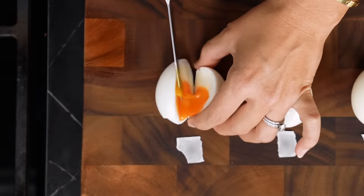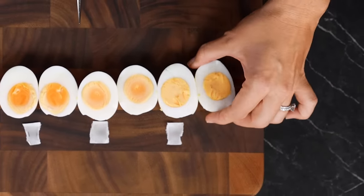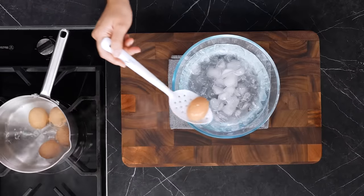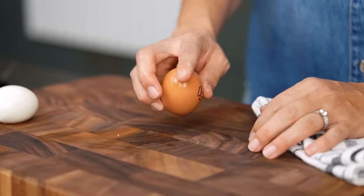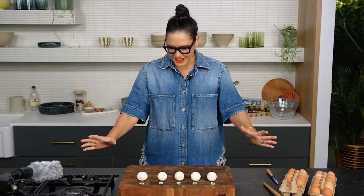Everyone likes different styles of eggs — some people like soft boiled, some like hard boiled. For me, I want the soft boiled to be lovely and creamy, and I want a hard boiled egg that is firm but not with that grey band you get when you overcook it. So let's see what each egg looks like at varying points in time so you can choose which is the ultimate egg for you. I'm going to put all my eggs in and pull them out at certain stages — a six minute egg, an eight minute, a ten minute, and a fourteen minute. I'm excited — it's like a whole little bunch of presents.